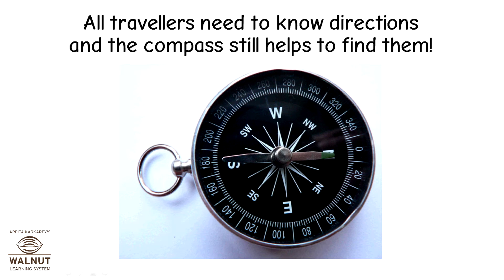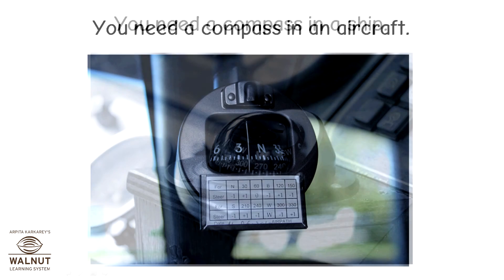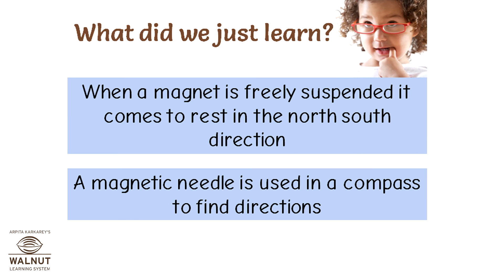All travellers need to know directions and the compass still helps to find them. You need a compass in an aircraft. You need a compass in a ship. Soldiers need to know directions too. When a magnet is freely suspended, it comes to rest in the north-south direction. A magnetic needle is used in a compass to find directions.